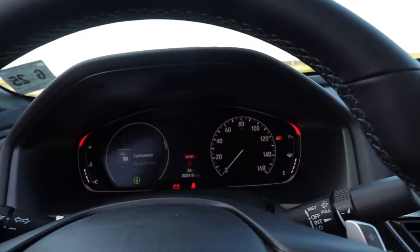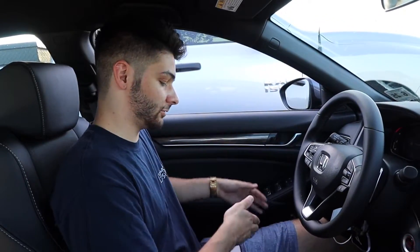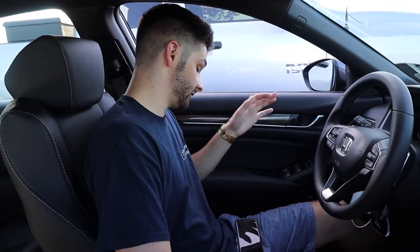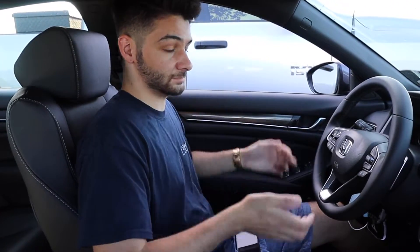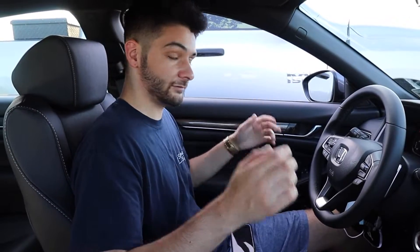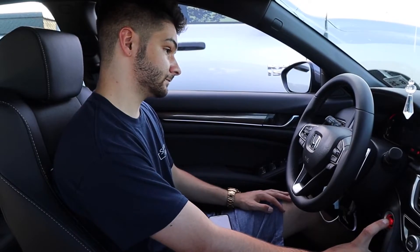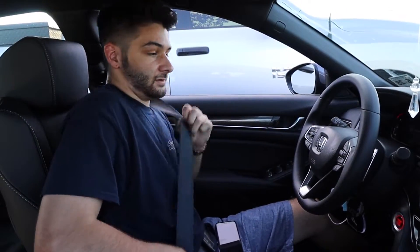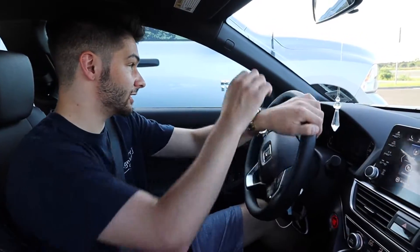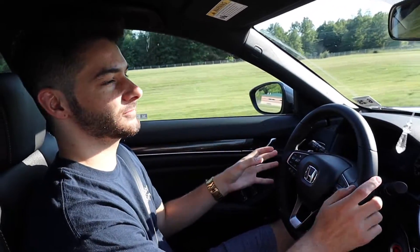One thing I want to mention going along with the interior: the driver's seat has a fully electronic 11-way adjustable seat with lumbar support, side bolster adjustments, forward/back, and up/down — 11 ways. That's a very nice touch. Now let's start it up. It's very quiet and very quick to engage the starter.